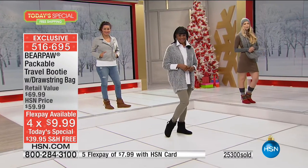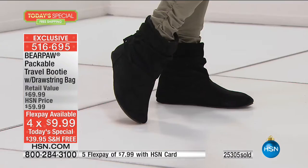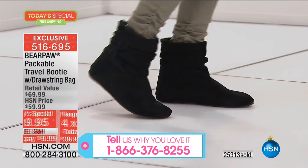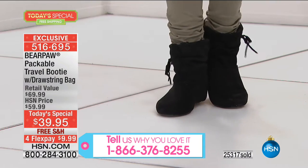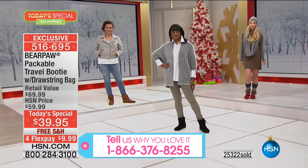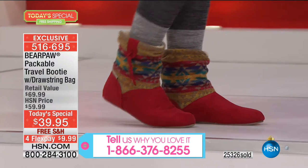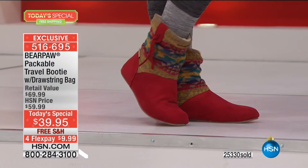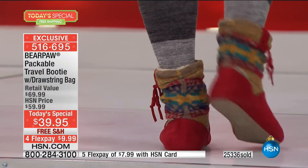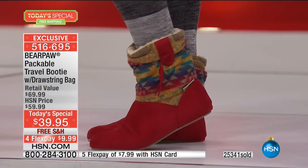If you love Bear Paw, be part of our show — our testimonial line is always open. If you're placing your order, you can ask to be transferred through. 1-866-376-8255 is our testimonial number. I'm looking at Angela wearing the boot in that pop of red — I'm in love with the style with the Bear Paw socks pulled up higher than the boot. So cute.